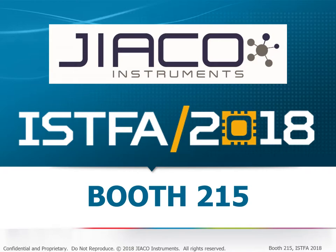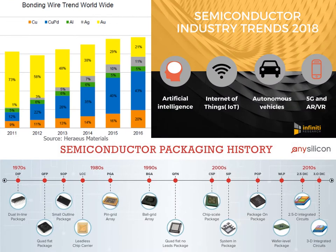Welcome to JICO Instruments at ISPA 2018. JICO Instruments has developed a novel decapsulation process that is used by renowned semiconductor companies around the globe for reliable failure analysis and quality control.